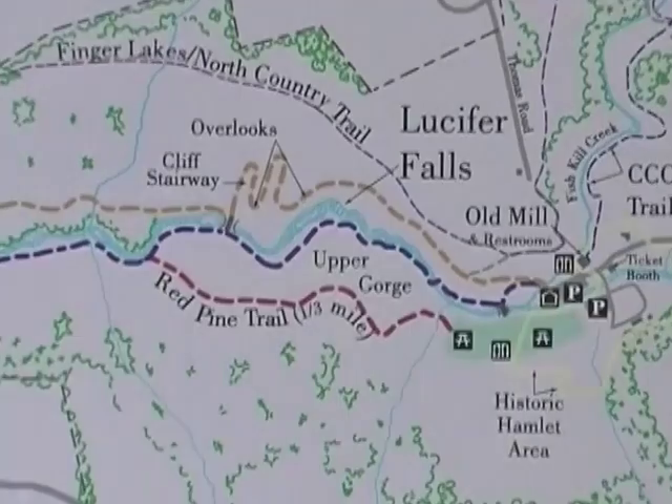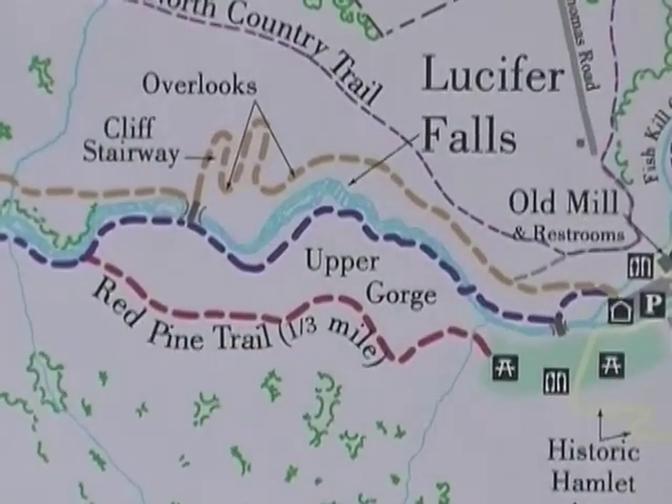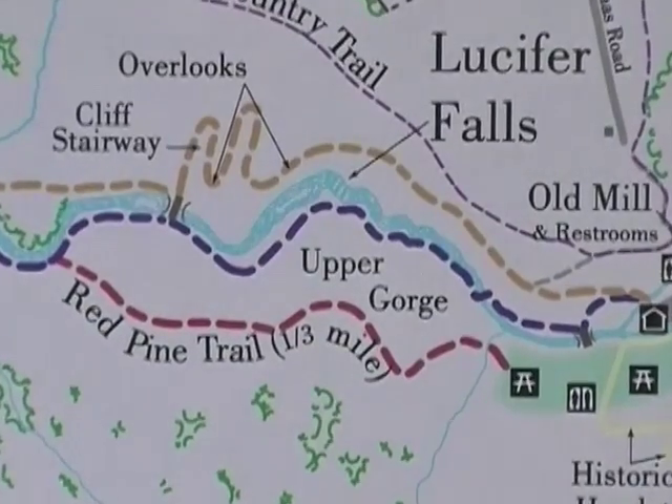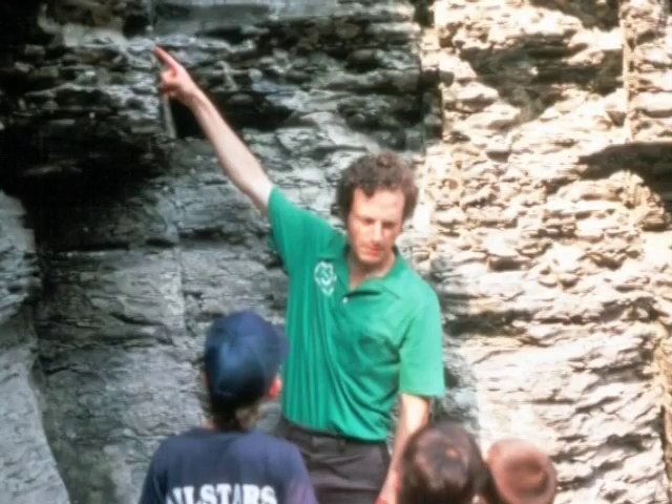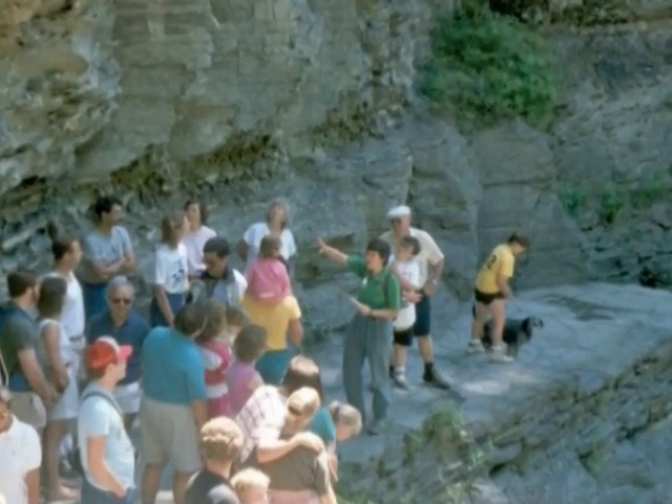To experience these wonders for yourself, take a leisurely stroll along the gorge trail in the upper park. A park naturalist can help you further unfold the geological stories of Enfield Glen. Look for posters throughout the park that list times for gorge tours and other activities.